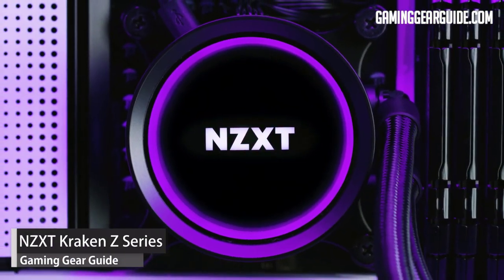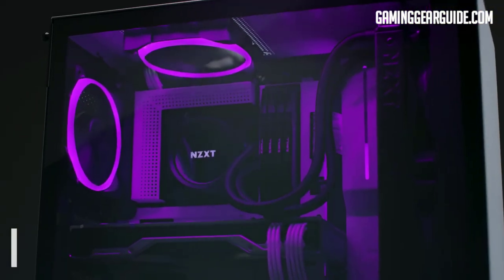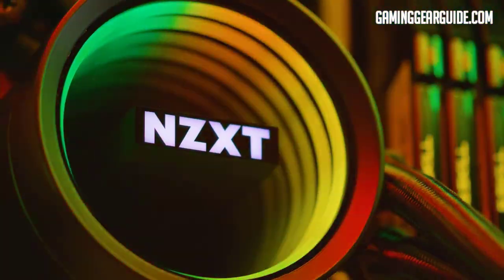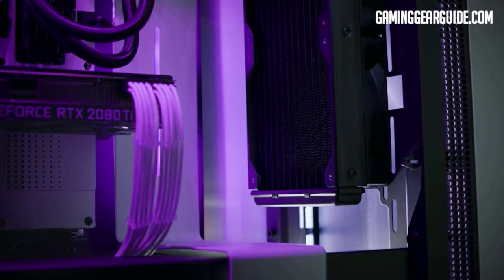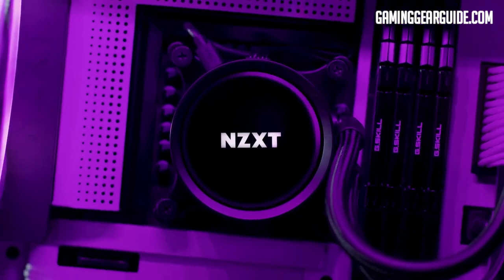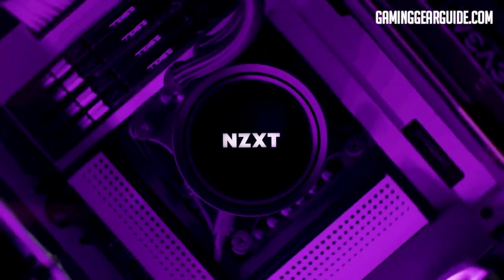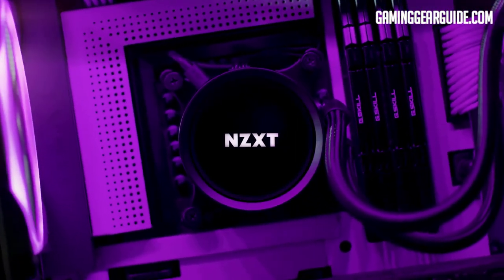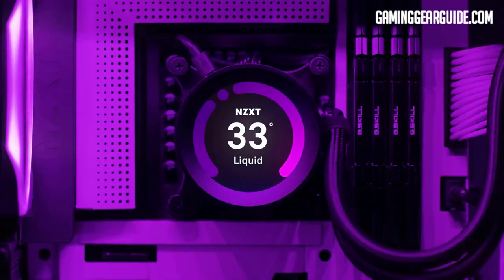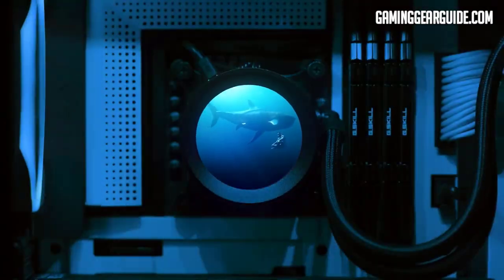Our fourth product is the NZXT Kraken Z series — not so popular among buyers, but most definitely one of the best AIO liquid coolers available. It features three size variants: 240mm, 280mm, and the beefiest 360mm. RGB variants of all three are also available for $20 more. The Kraken Z series comes with a 2.36-inch IPS LCD — similar to the Corsair cooler — that you can use as a personalized dashboard, with a 24-bit screen and 650 cd/m² brightness.